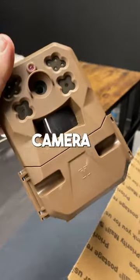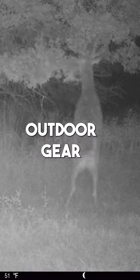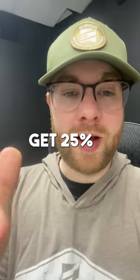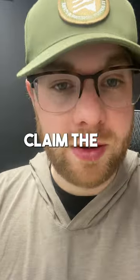We're accepting any trail camera, working or not — even if it's as old as this guy. For more information, go to exodusoutdoorgear.com. Just place an order and use the code UPGRADE. You'll get 25% off a new camera, and you will be getting an email with instructions on how to claim the savings.